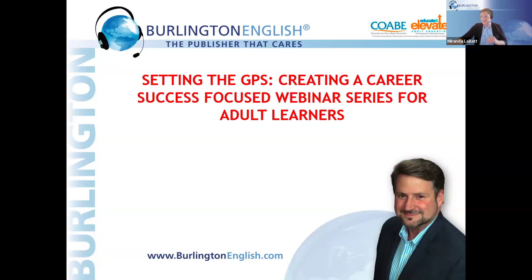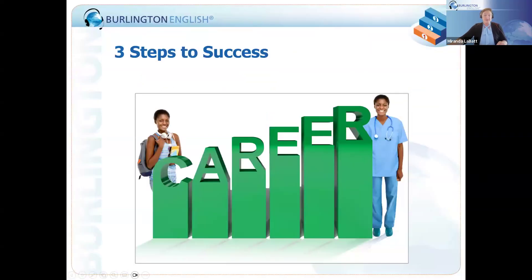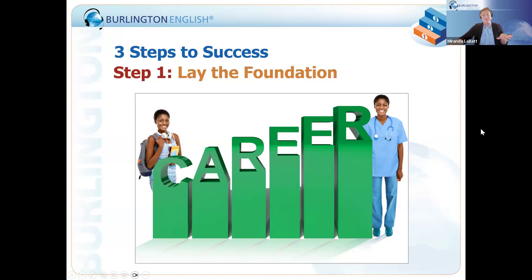Hi, everyone. I'm Miranda LeVette at Burlington English. We are thrilled to bring you these incredibly valuable webinars. Today's topic is something we have such a special interest in because educators use all of our career content to help students reach their career goals. What I want to talk about first is these three steps to success and how Burlington can really support and lay the foundation.